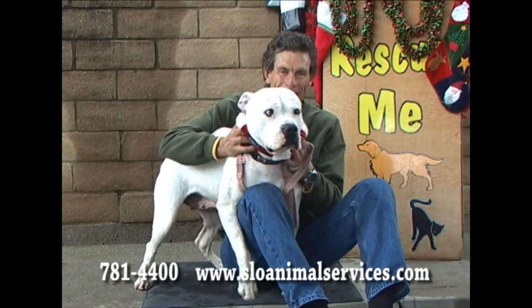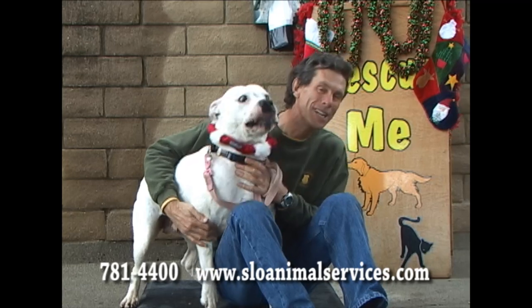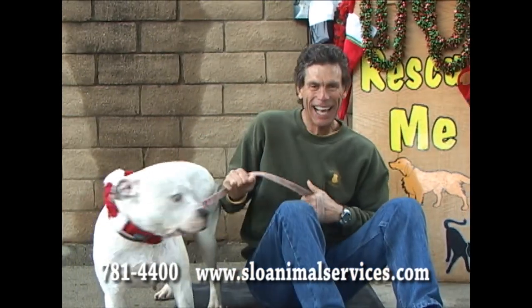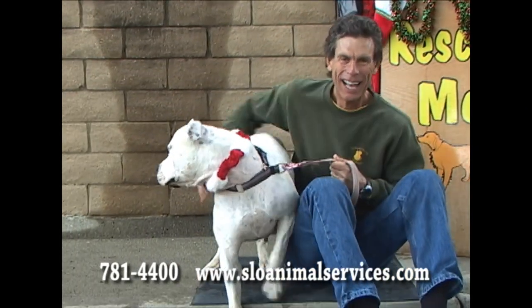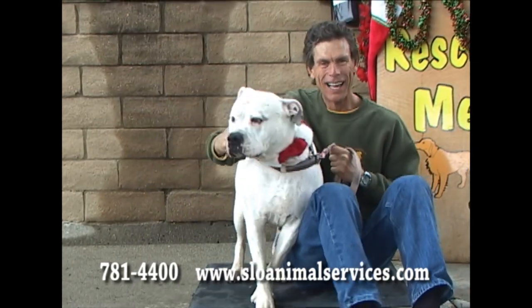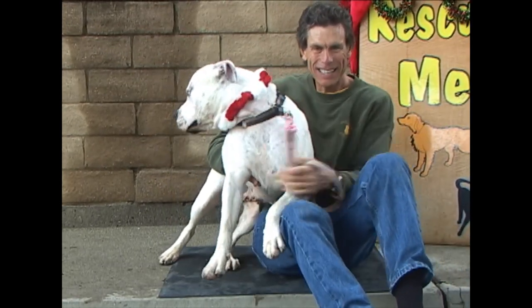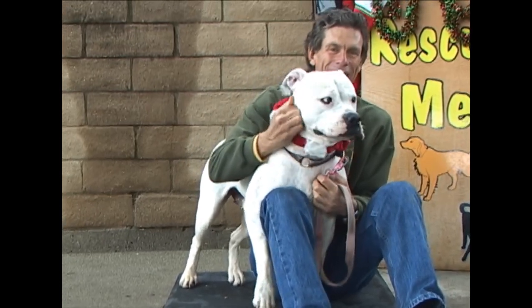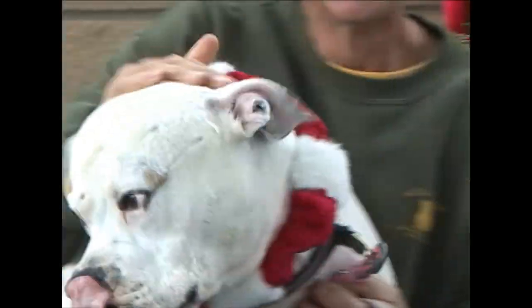This is one big, beautiful, gorgeous, cross-eyed girl. This is Jo. She's not really cross-eyed, but they do turn in just a little bit. She came here with eight puppies. They're all gone now, and she is waiting for somebody to adopt her. She's a big American bulldog, and she's just a sweetheart. Her ID number is 188-614. She'll take up a little room, but mostly she just wants to lay by you, lay on your lap, have you pet her. Look at that face.